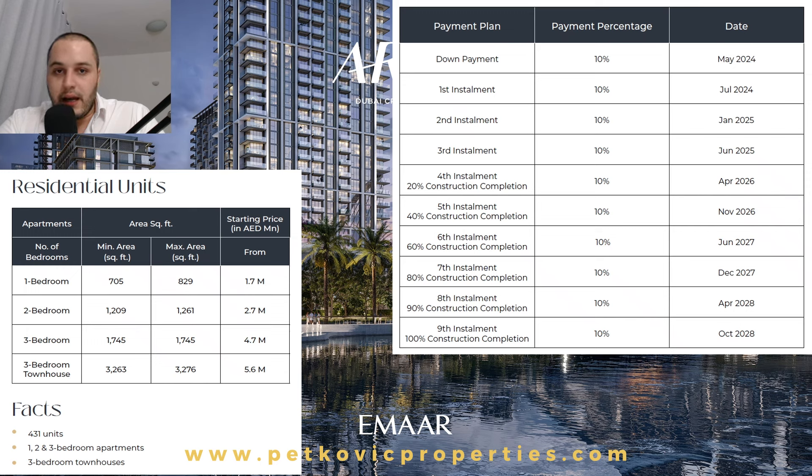To help you stay informed, visit petkovicproperties.com. There is also a private community group where I announce immediately upon the release of any good project. It is private — nobody can see that you are part of the group, your number, or anything of the sort. You're most welcome to join as a source of information. Don't hesitate to reach out for more. Thank you very much and take care till next time.